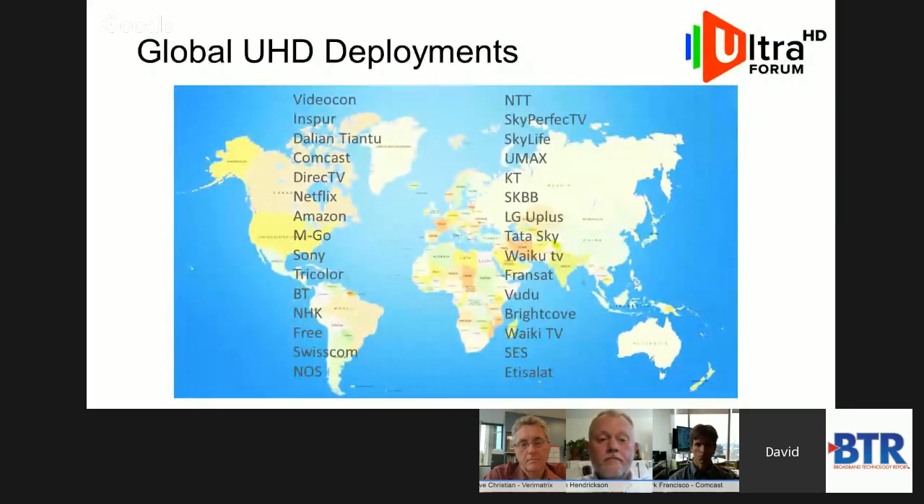I'm happy to share a list of operators testing it out right now. Let me put a map of the world up. You can see a lot of these are driven by what I'd call IP unicast—OTT offerings around the world—but it's really widespread now. This is a snapshot we try to maintain at the Ultra HD Forum. Just last week you informed me about the NOS deployment in Portugal, but it's constantly updating and we'll need to go to smaller fonts pretty soon. It is gathering momentum.